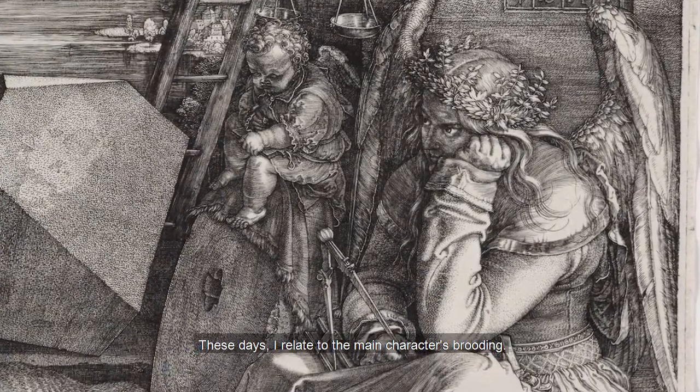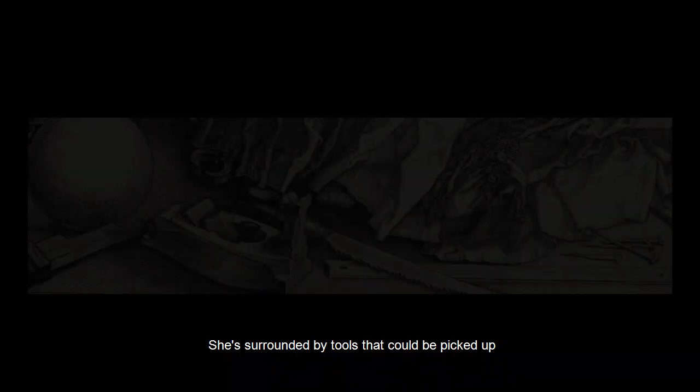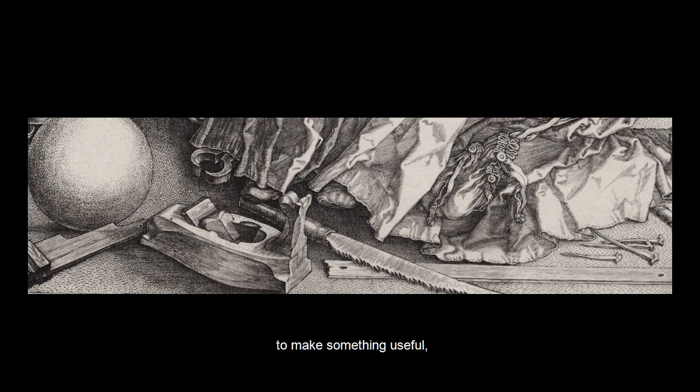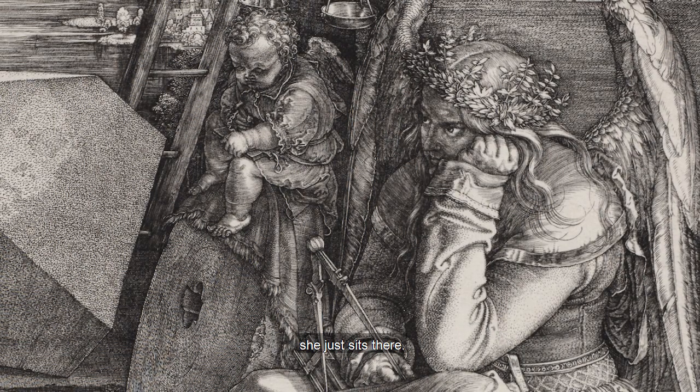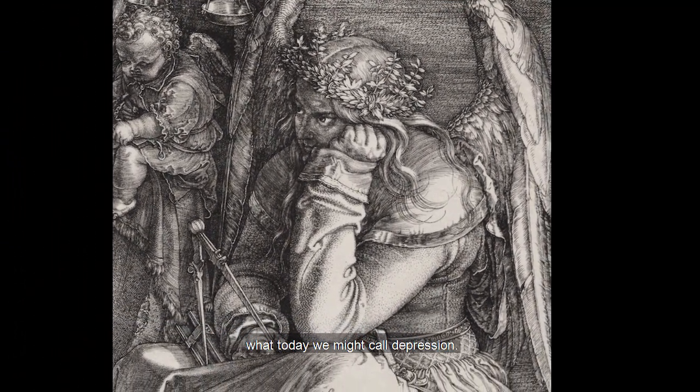These days, I relate to the main character's brooding. She's surrounded by tools that could be picked up to make something useful, but instead she just sits there. She's the personification of melancholy — what today we might call depression.